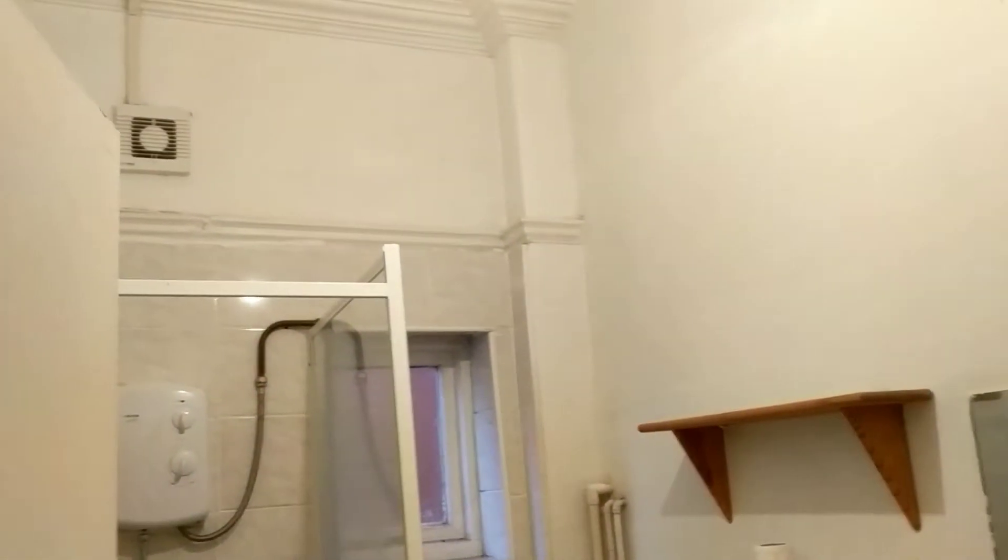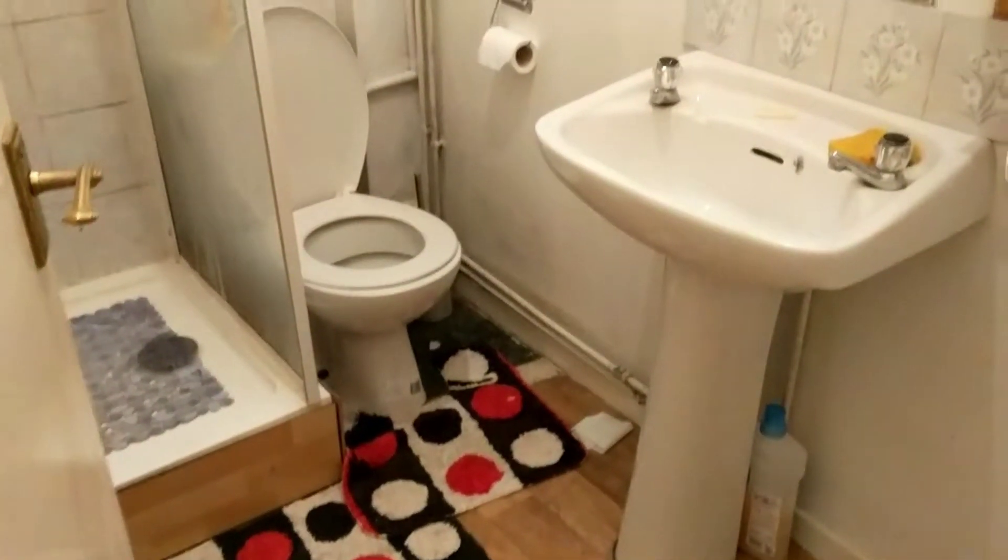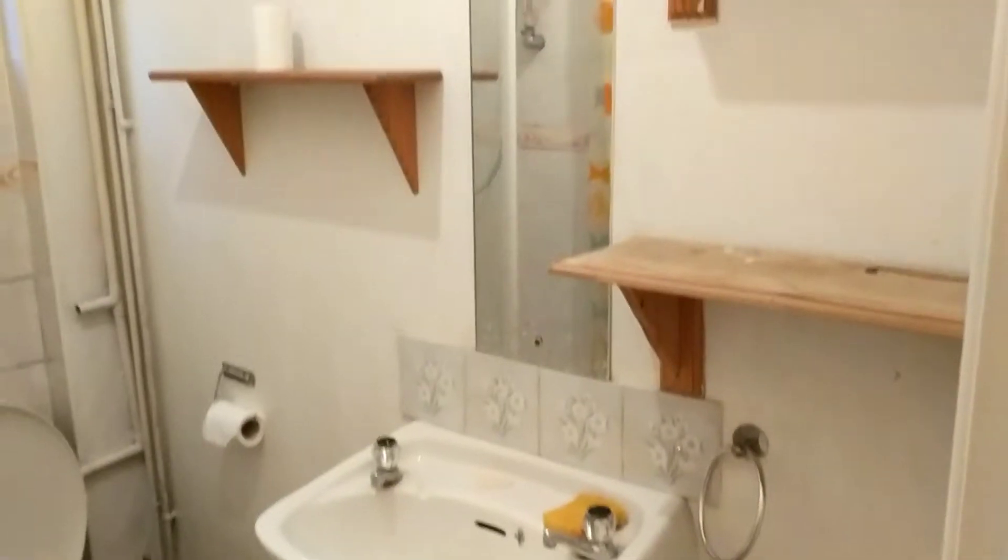And then you've got the bathroom here. Everything will be cleaned — you've got a standing shower, electric shower, toilet, sink and a mirror. And then just behind here is the bedroom.